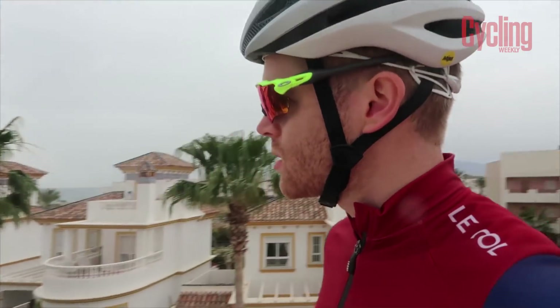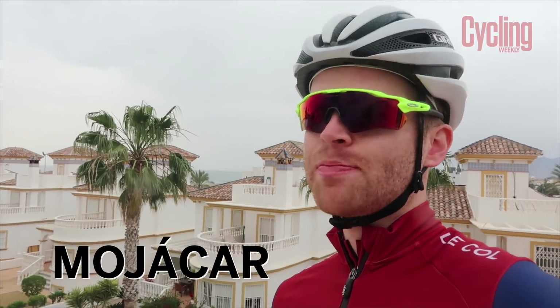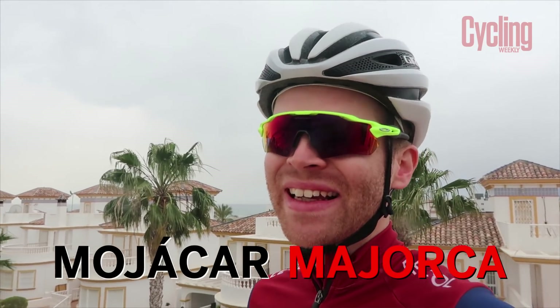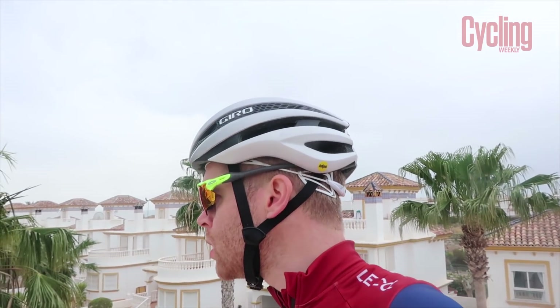One thing that's quite funny is we're staying in Mojaca and it's spelt very similar to Mallorca — but it's like Mo-yoka. And apparently some locals have told us that people have sometimes booked a package deal holiday, opened the brochure, misread it, turned up and gone, 'So how do you get to the other side of the island then?' They think they're in Mallorca.